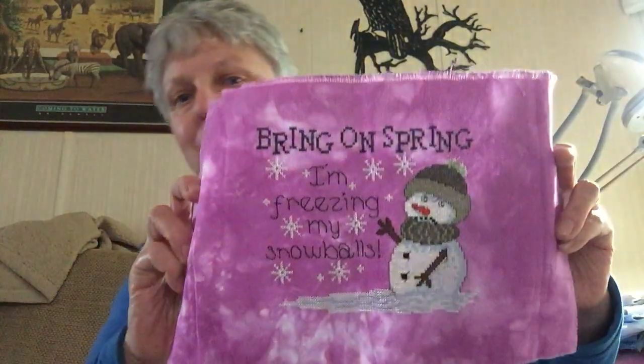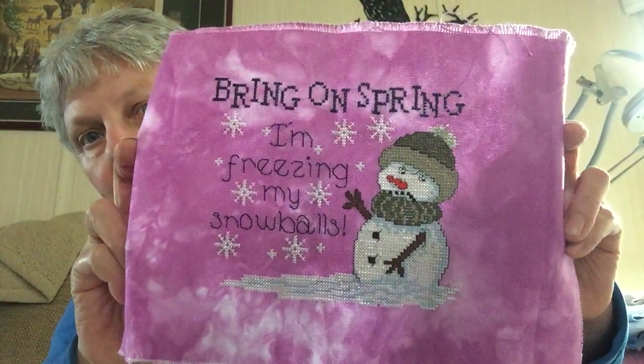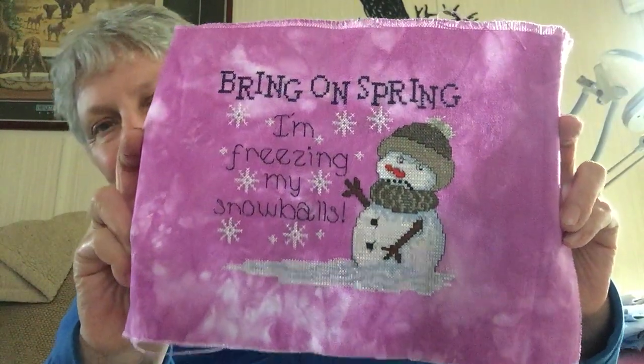My next finish — I started on the 27th and it only took a couple of days — was "Bring On Spring" by V and Company: "Bring On Spring, I'm Freezing My Snowballs." I'm not sure yet how I'm going to finish that — maybe a little cube finish or something. I don't know yet.